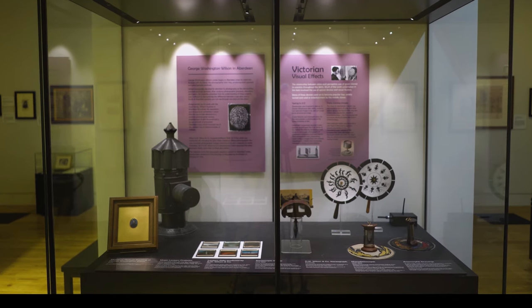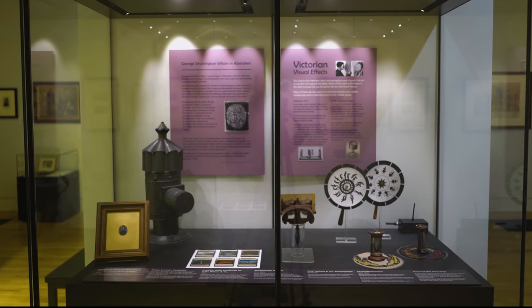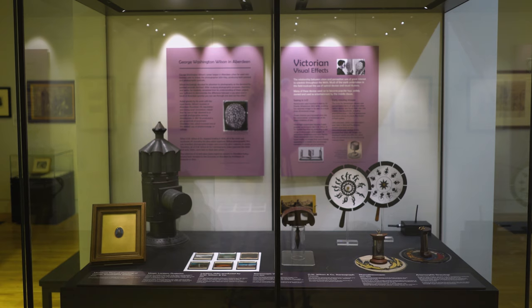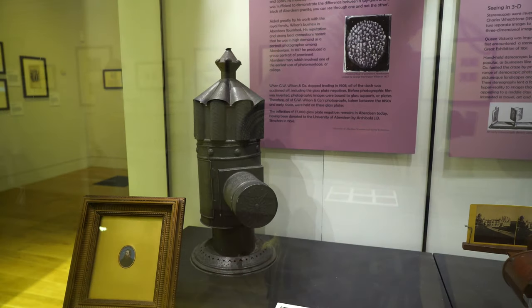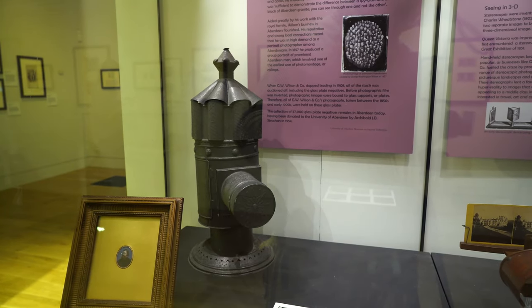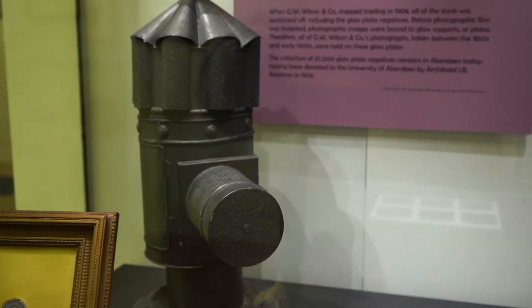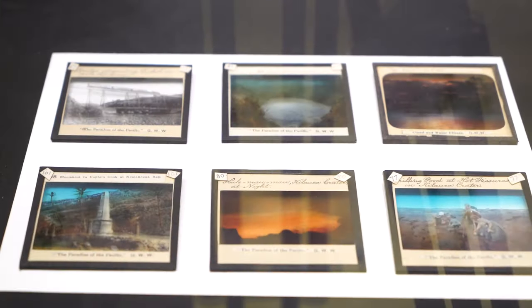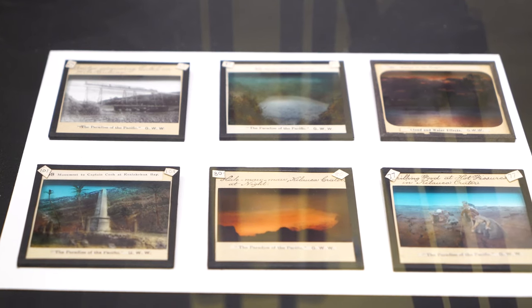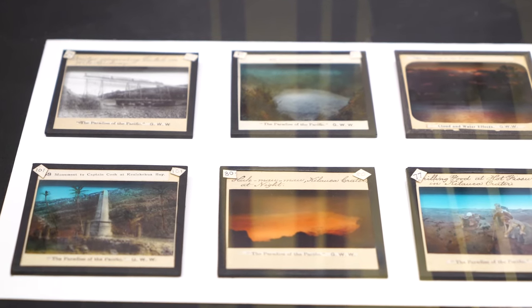Alongside George Washington Wilson's photographs, the exhibition also includes a display of items from the University of Aberdeen's museum collection, which tell us a little more about Victorian culture, photography and visual effects. During the 1800s, a magic lantern projector like this would have been used to view photographic images publicly at a talk or lecture, or rented by a middle-class family to use at home. The magic lantern would have been used with photographic lantern slides like these, which were produced by the George Washington Wilson Company in 1901, eight years after Wilson's death, when his son Charles was in charge of the business.